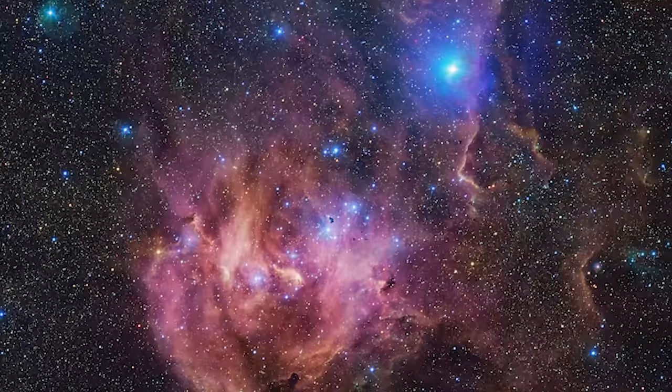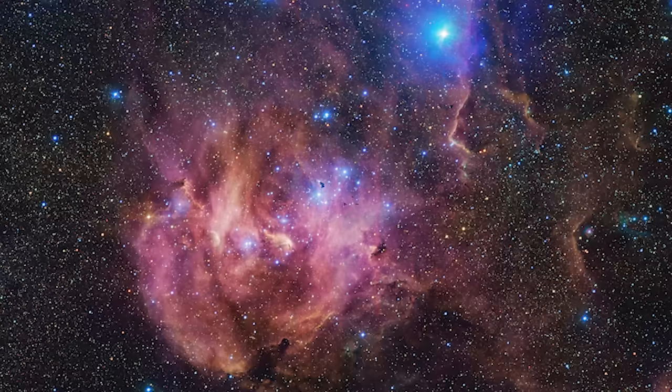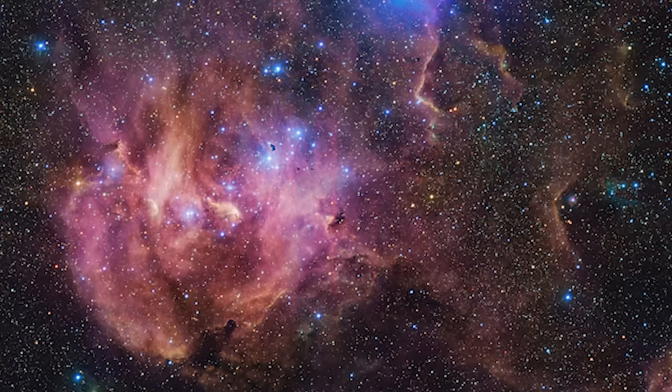These clouds are the cradle of star formation, illuminated by the light of young, hot stars within them — a region where new stars are being born, a nursery in the vastness of space. The processes happening within this nebula are similar to those that occurred billions of years ago, leading to the formation of stars and planets, including our own solar system.